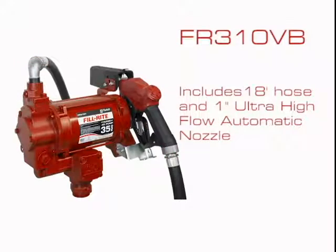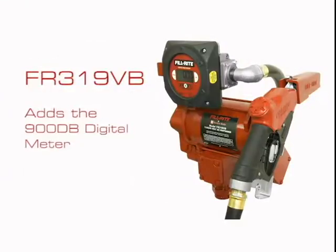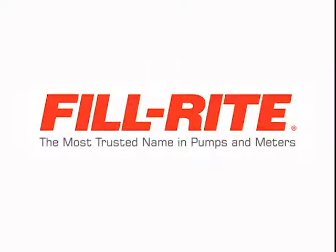Or the FR310VB, which includes a hose and an automatic nozzle. An FR311VB adds a mechanical meter to the system, or try the FR319VB that features a digital display meter. The FR300 series pumps.